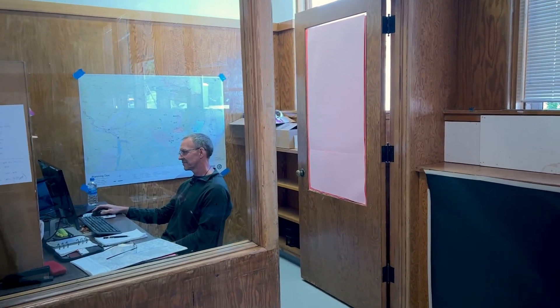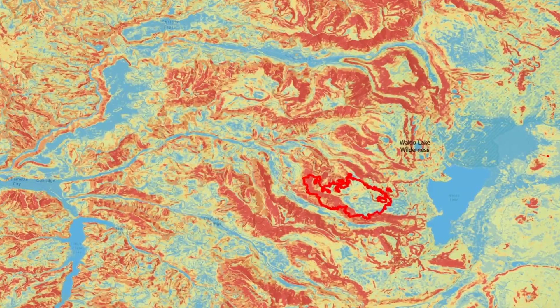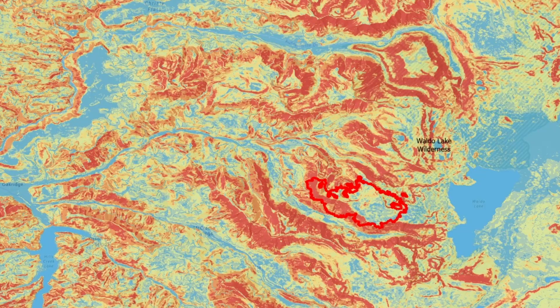This is a model called Suppression Difficulty Index. What it does is it classifies the landscape on how difficult it would be to suppress fire.